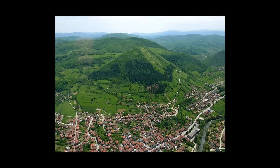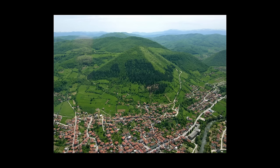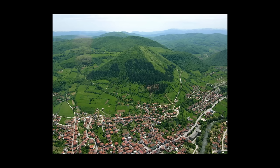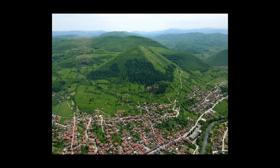In central Bosnia and Herzegovina, there's an unusual claim that has stirred controversy for years. Since 2005, Samir Osmanagić, a Bosnian-American businessman, has asserted that a cluster of natural hills near Visoko are actually the largest ancient pyramids built by humans. However, this assertion has been widely debunked by scientists.